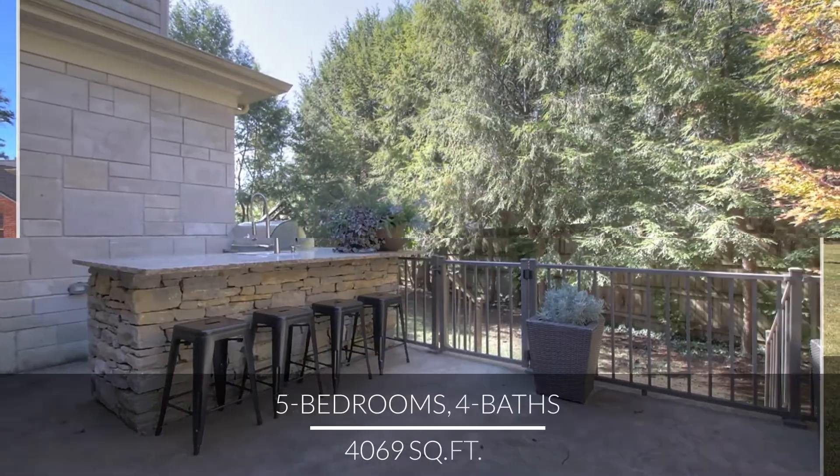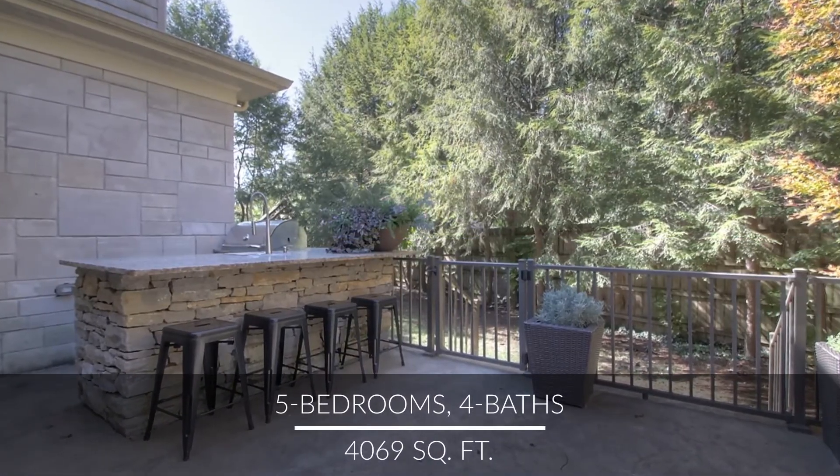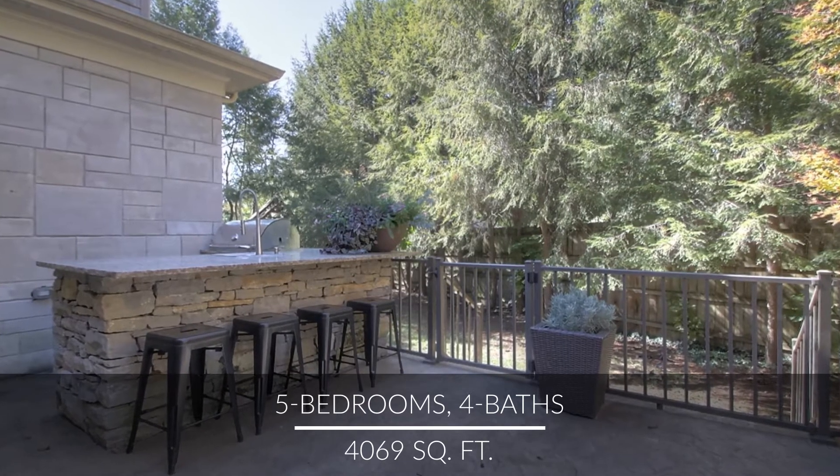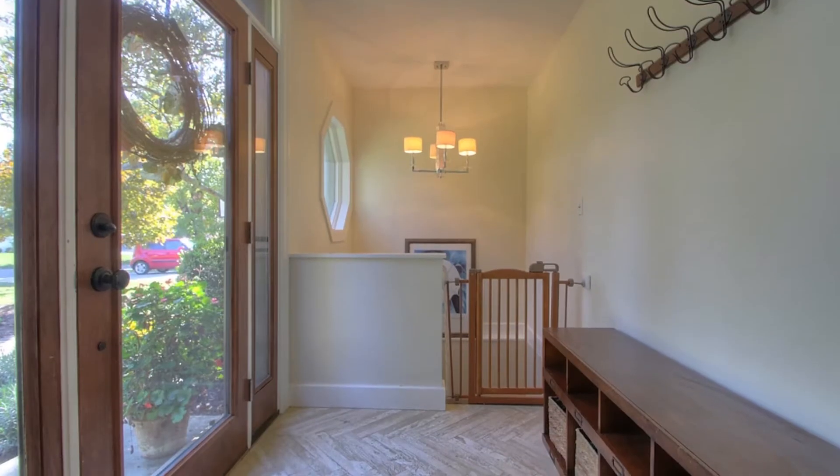We're excited to show you this wonderfully renovated open floor plan home in one of Lexington's favorite neighborhoods, Tahoma Terrace. Let's head in through the welcoming foyer and take a look.